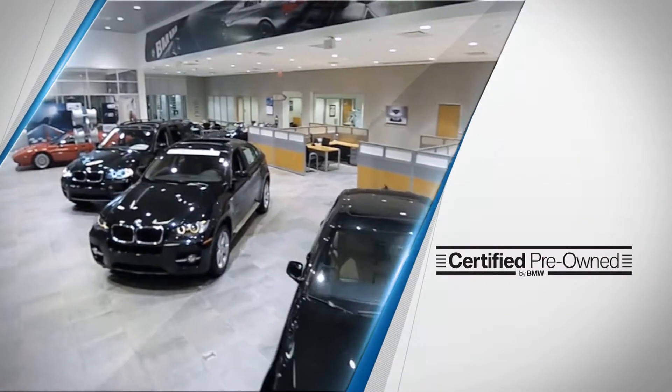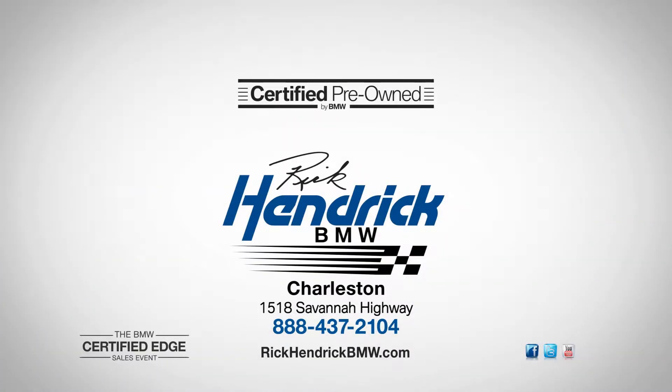At the only place you can buy a certified pre-owned BMW, Rick Hendrick BMW. On Savannah Highway or 24-7 at rickhendrickbmw.com.